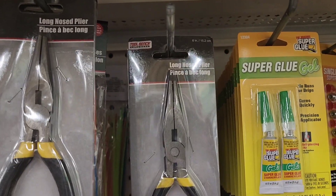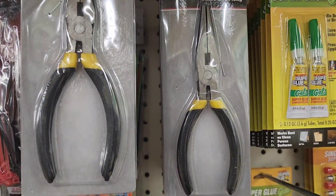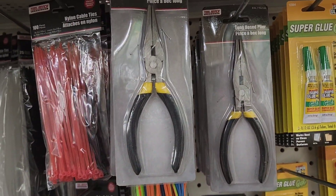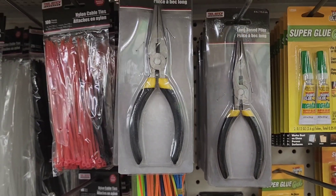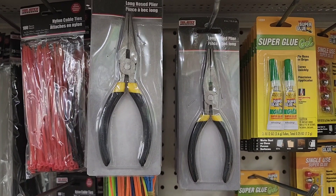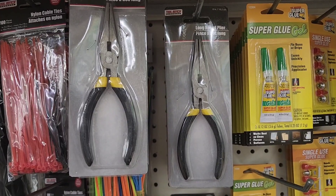In the tool bench area, they have this long nose pliers, so that's very interesting. You can always find a lot of interesting tools in the tool bench area and all that. So guys, I'm going to say goodbye to you guys. I love you guys and I'll talk to you guys in the next video. Always remember, choose kindness. Bye, guys.